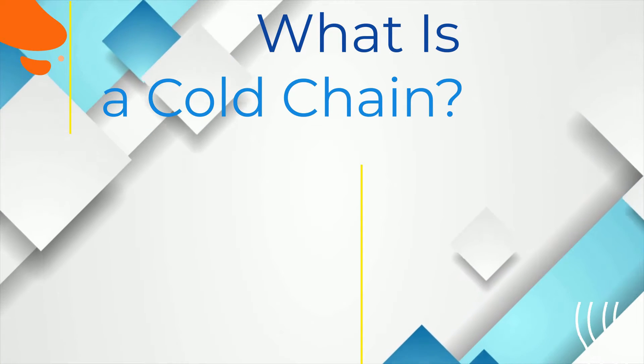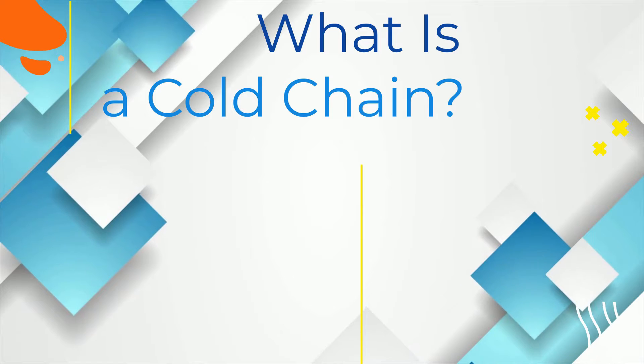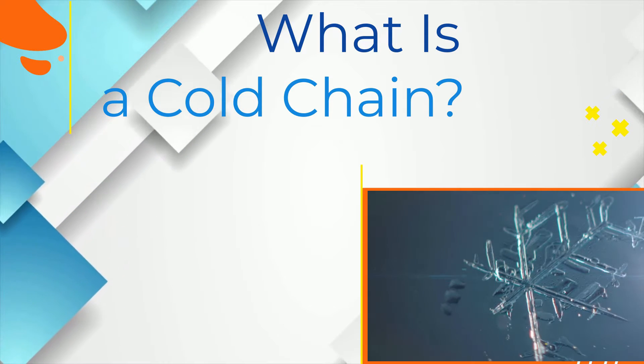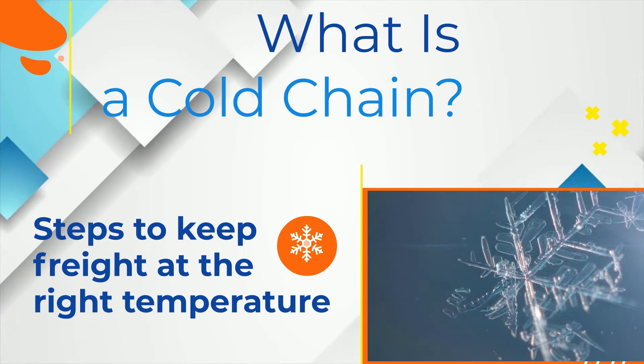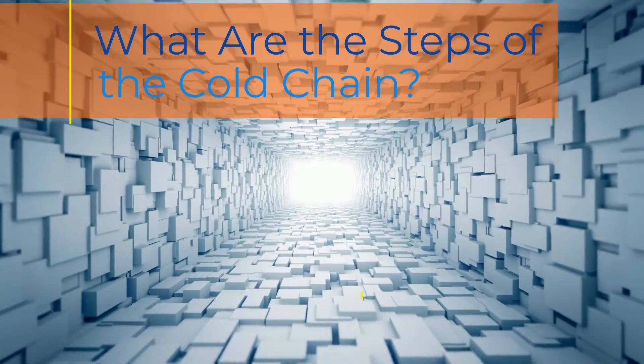What is a cold chain? A wide variety of freight can suffer damage or spoilage if it's not kept at the right temperature throughout the shipping process. A cold chain refers to the highly coordinated steps this freight takes during its journey that allows it to maintain the needed temperature from point A to point B.